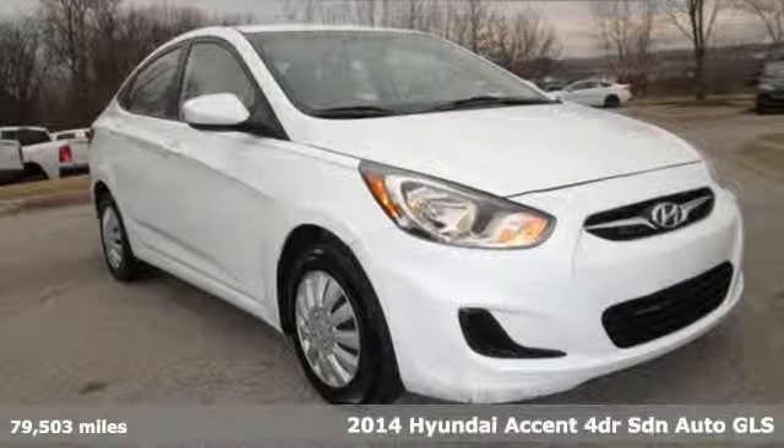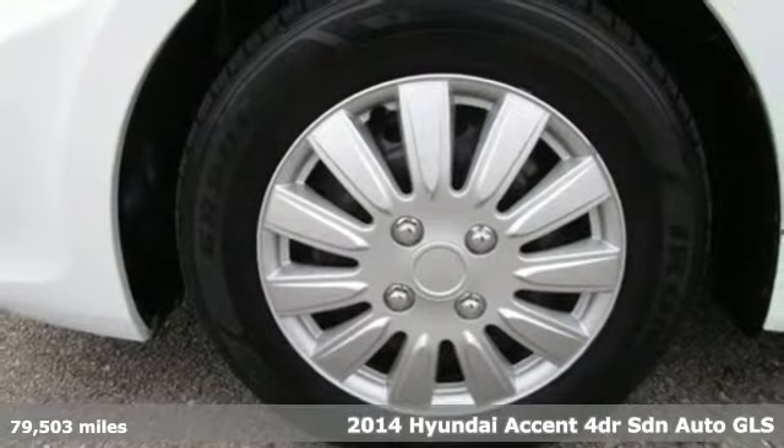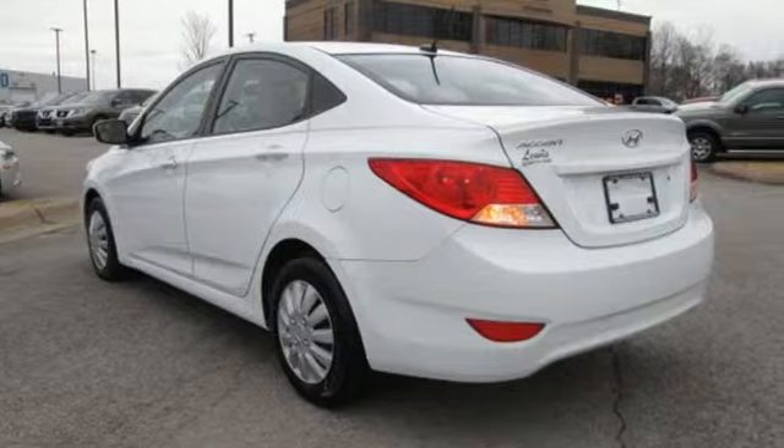Here's a 2014 Hyundai Accent. With plenty of room to go around, it's a subcompact that's big on space. Plus it offers an exciting list of features.